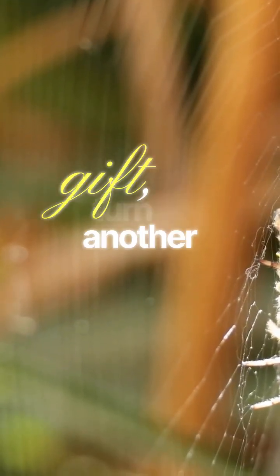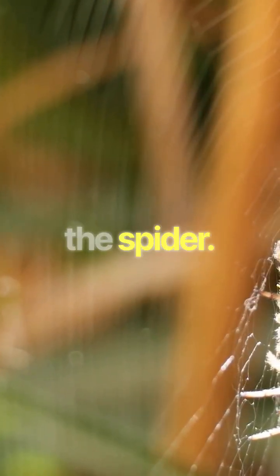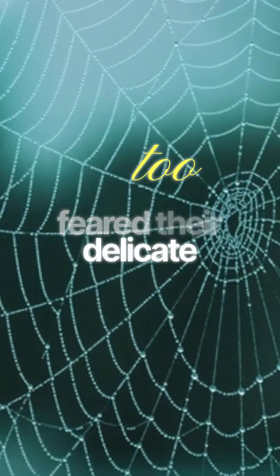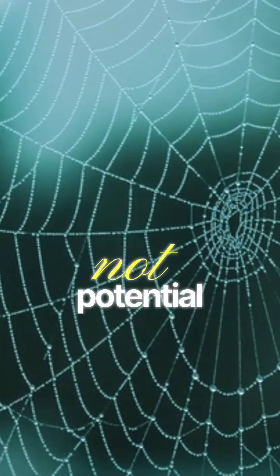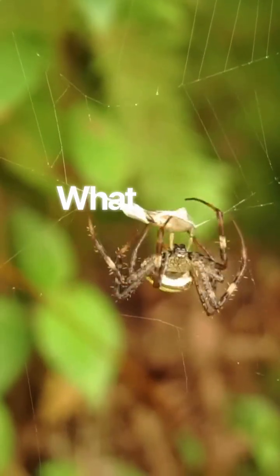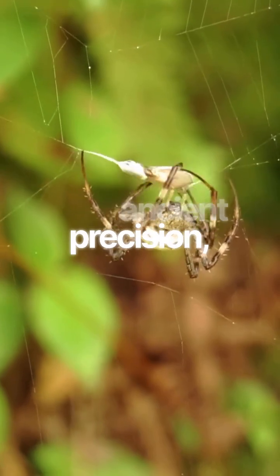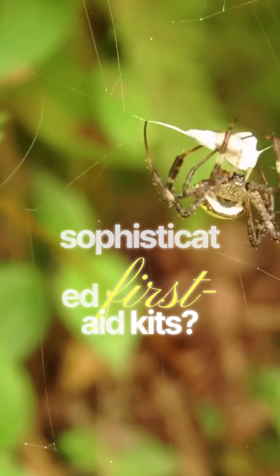After learning about the ant's surprising gift, let's turn to another misunderstood marvel of the micro-world: the spider. For too long, we feared their delicate webs, seeing only a sticky trap and not a potential treasure. What if that silken thread, spun with ancient precision, was one of nature's most sophisticated first aid kits?